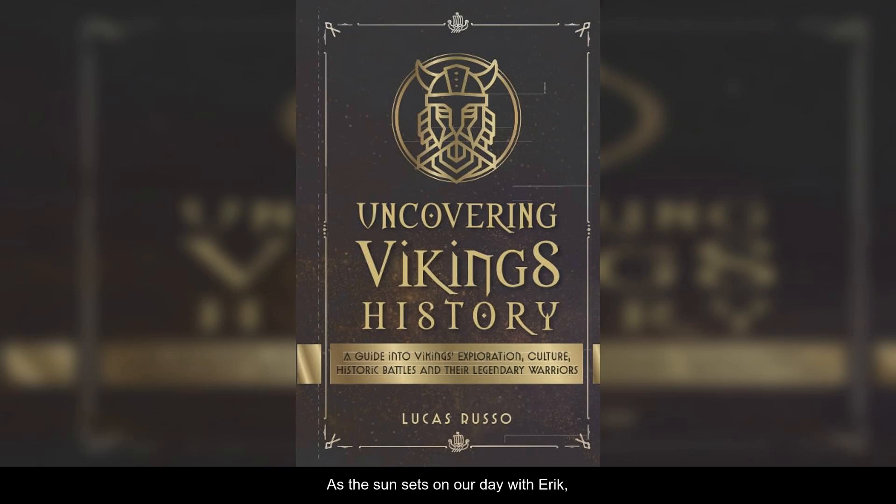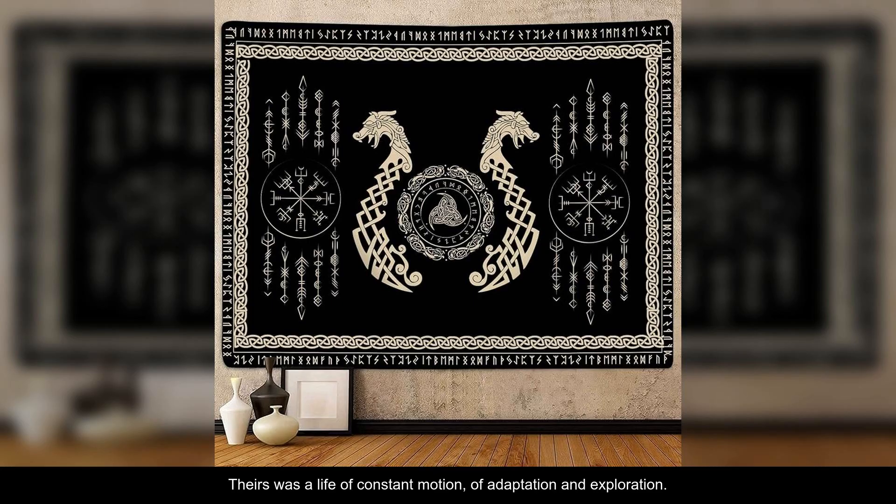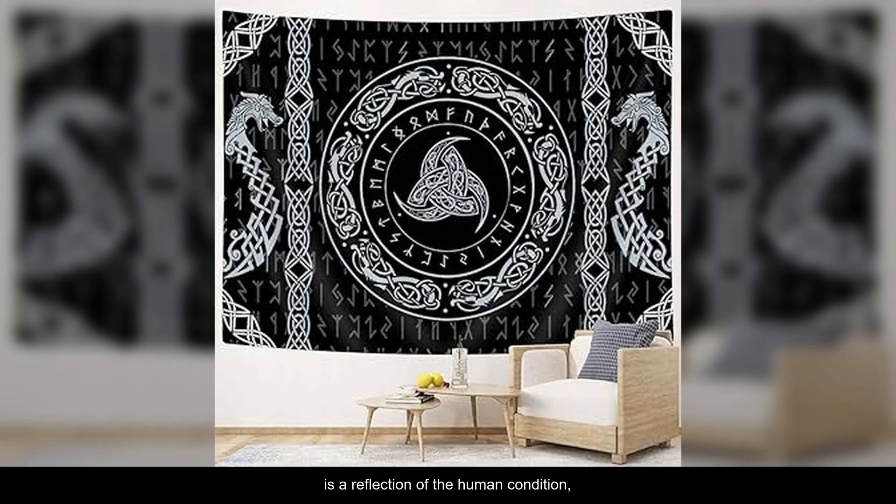As the sun sets on our day with Erik, it's hard not to be moved by the Viking spirit. Theirs was a life of constant motion, of adaptation and exploration. The sea was both their greatest adversary and their pathway to the unknown. In many ways, the story of the Viking explorer is a reflection of the human condition, a testament to our unyielding desire to discover, to conquer, and to understand the world around us.